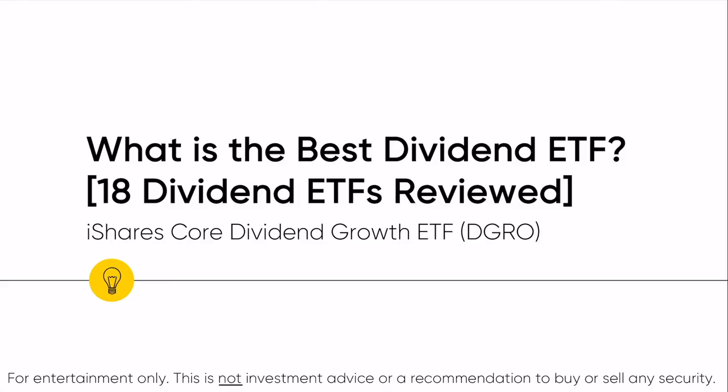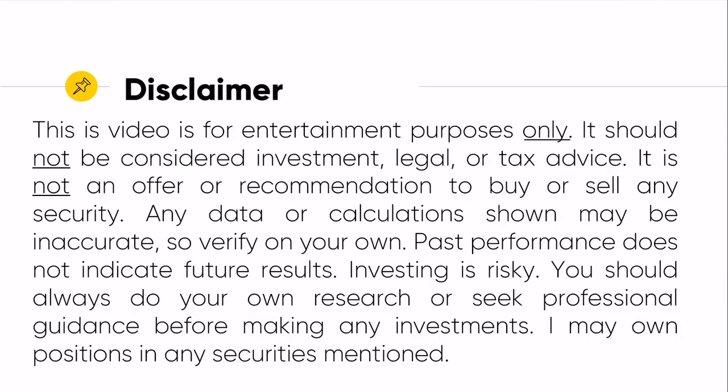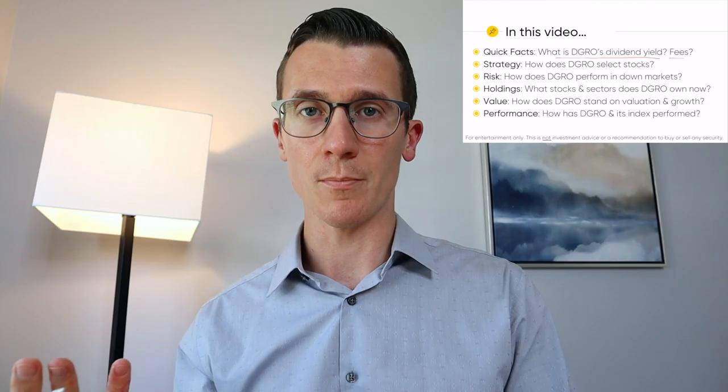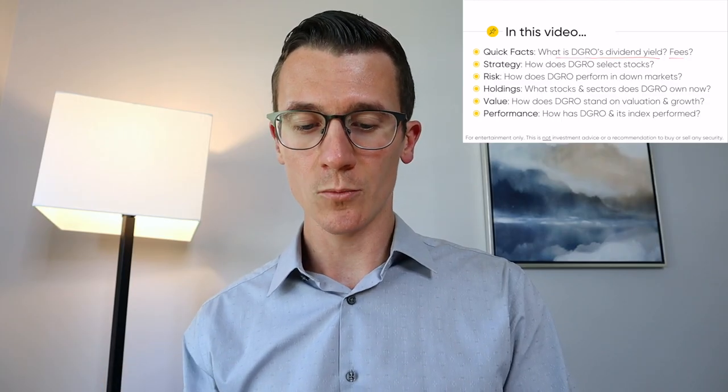Part 1, we're looking at the iShares Core Dividend ETF — ticker symbol is DGRO. In this video we're going to touch upon a quick introduction: what is DGRO's dividend yield, its fees, and other basic metrics. Then we'll get into the meat of the strategy.